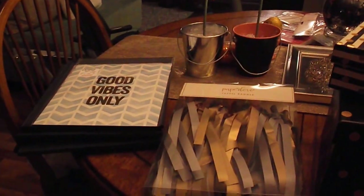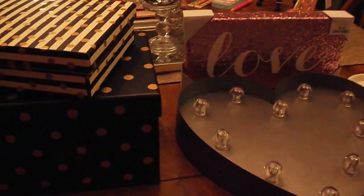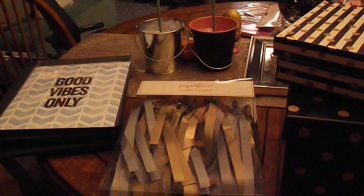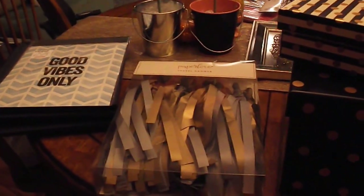Hey guys, I am back with another haul. This is more of a home decor haul. We are redoing a spare bedroom of ours and we are turning it into still a spare bedroom but it's going to be my makeup room and kind of my dressing room and things like that.